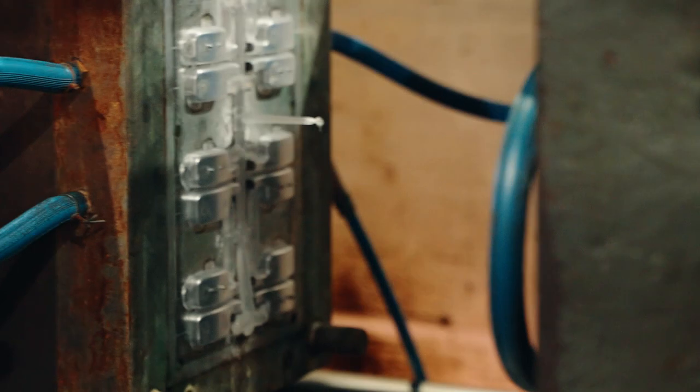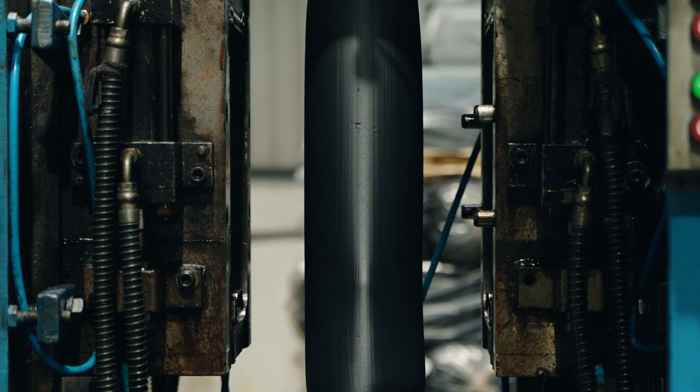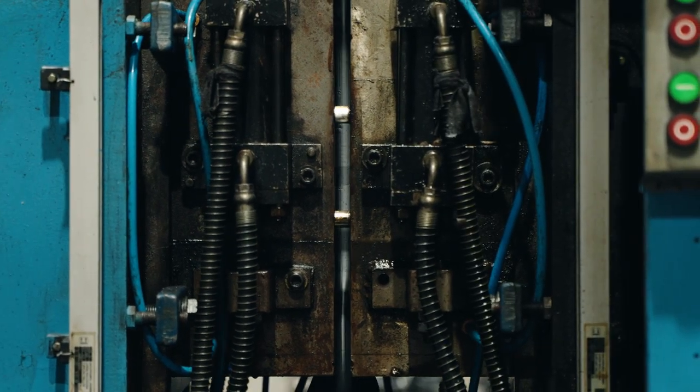Industries that demand superior mechanical and thermal properties rely on our engineering plastics. From automotive parts to electrical components, machinery to construction materials, our engineering plastics deliver exceptional performance and durability.